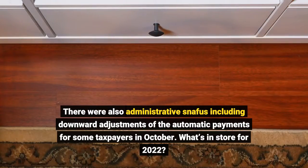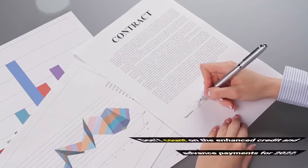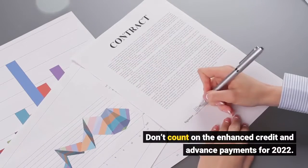What's in store for 2022? Don't count on the enhanced credit and advance payments for 2022.